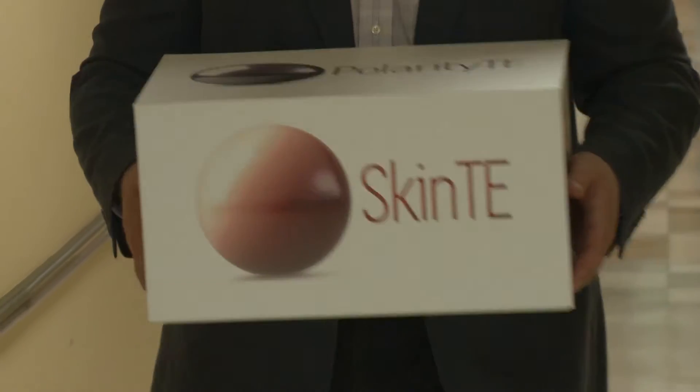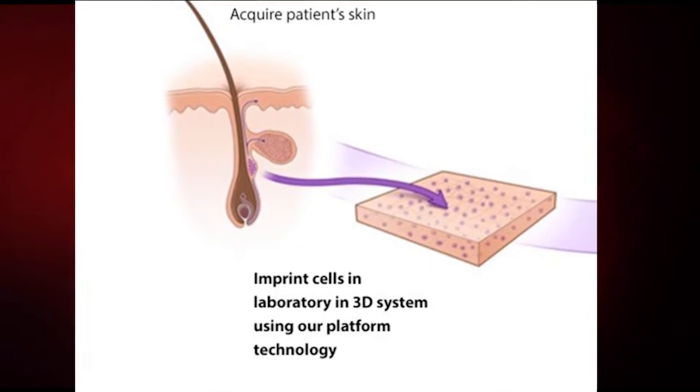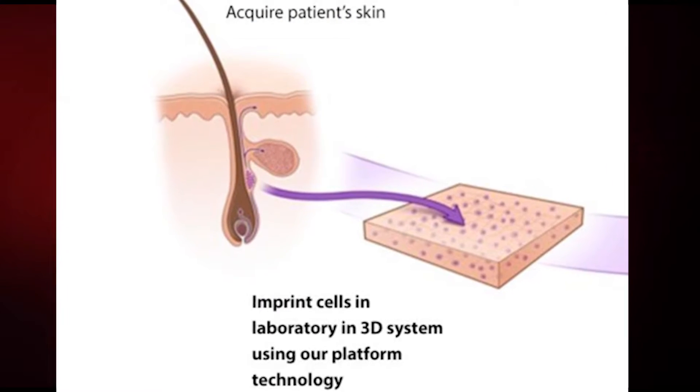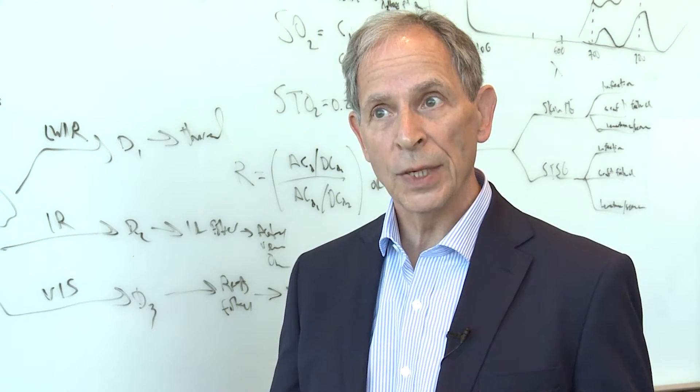A medical professional takes a two centimeter graft from the patient and ships it off in the SkinTE box to a lab, where the skin is grown in a 3D system on a platform in a matter of hours. It's then returned to the patient and literally grows on the patient, so the patient is used as its own medium.